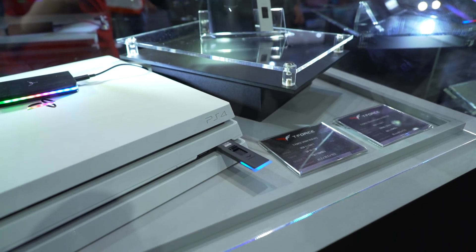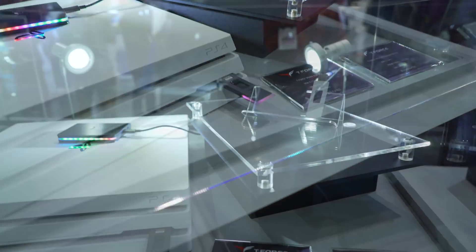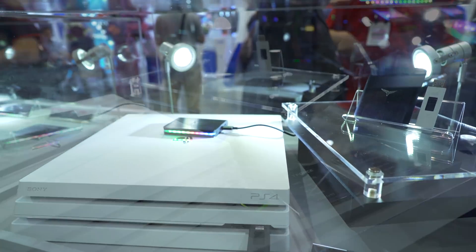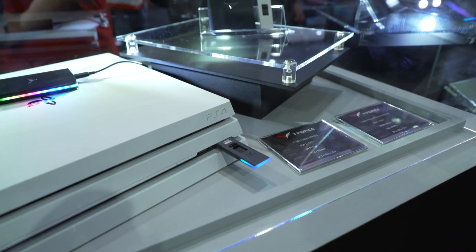Continuing on with the RGB, there's the little external USB drive called the T-Force Spark. This again has a little bit of RGB bling on an external USB drive. So if you're into RGB, Team Group have you covered with their new T-Force lineup of products.